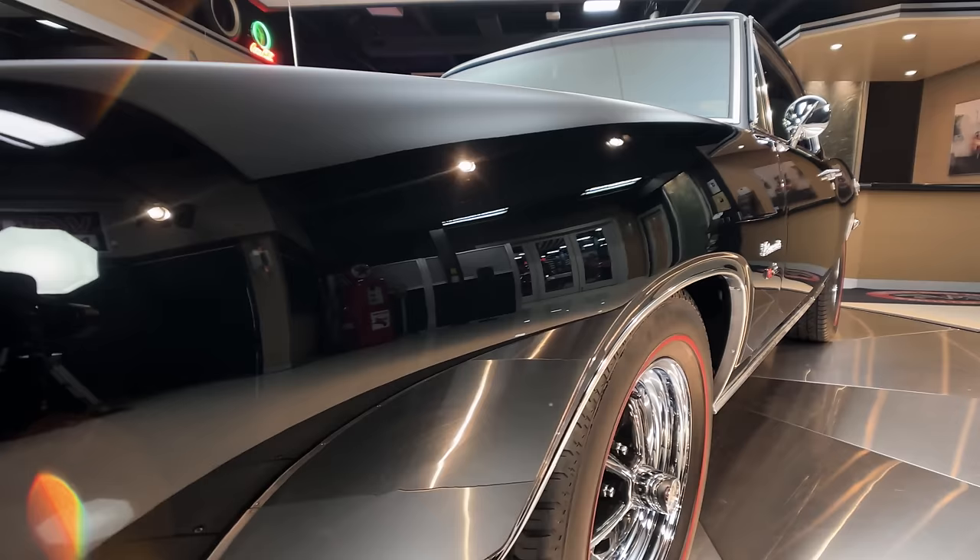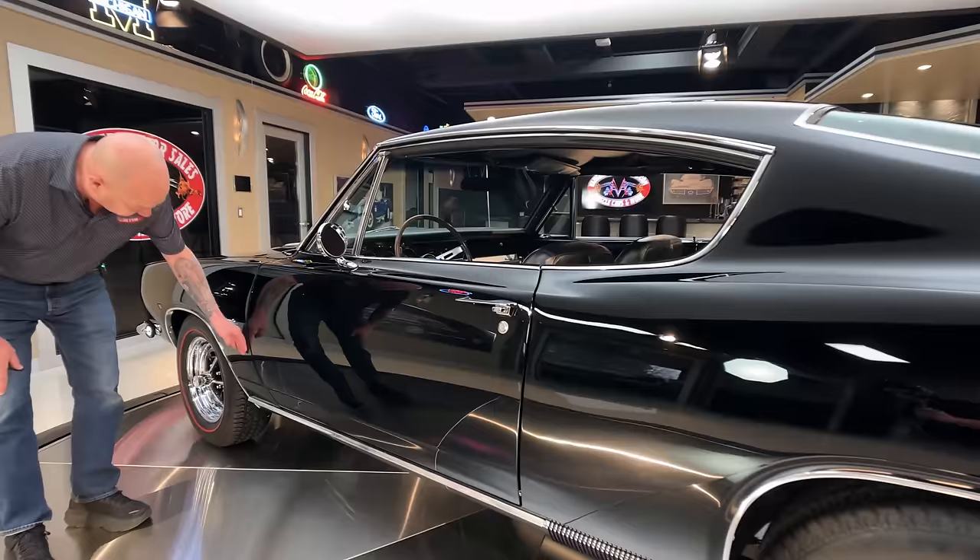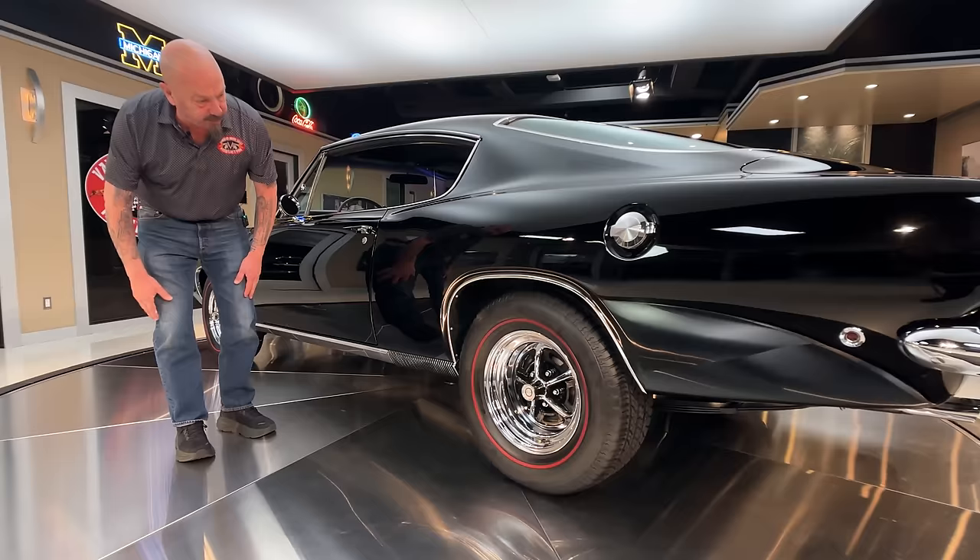Look down the side — look at the reflections. I actually took a picture of myself in the reflection of this thing last night when we brought it in the showroom. The reflections are mirror-like, beautiful. And then we've got gorgeous lines here, everything's lining up nice, everything's flushing up nice. Rocker moldings look good. Of course, it's got Magnum 500s with the red lines.